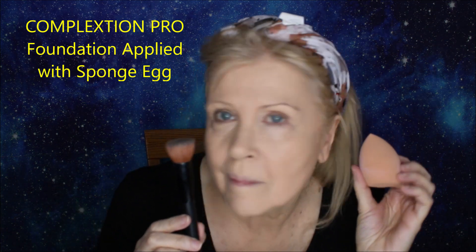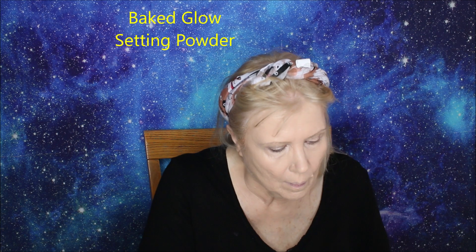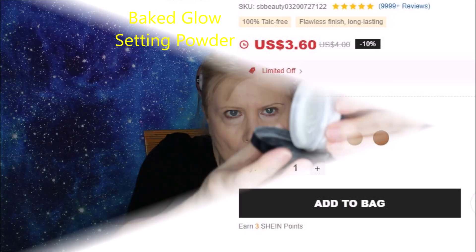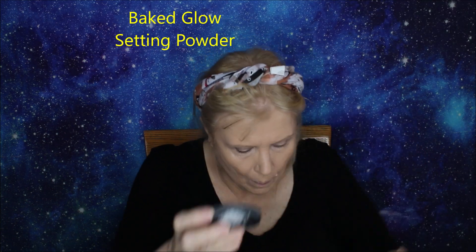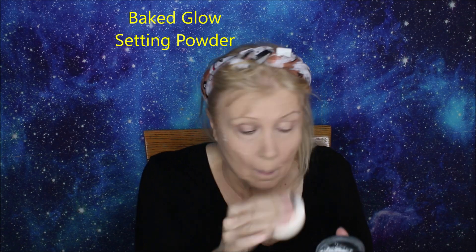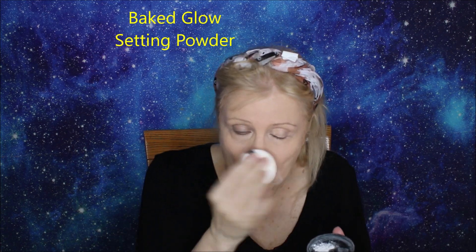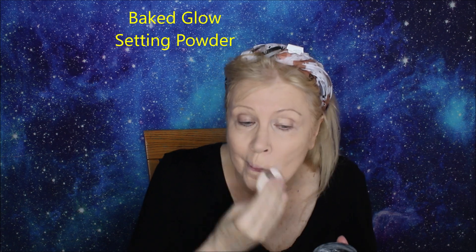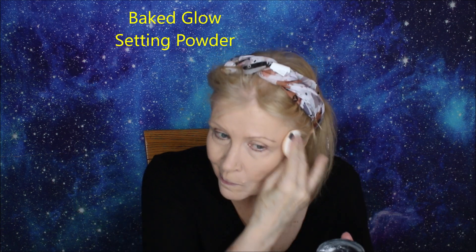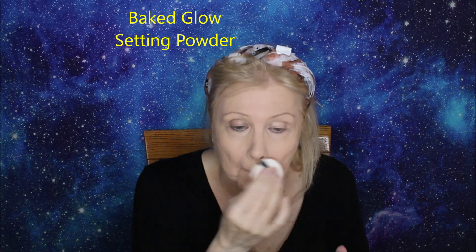So one side brush, one side sponge egg — that was the foundation. Now we're going to set this with the Baked Glow Translucent Powder. It comes in several different colors but I like to use translucent. I'm using the powder puff that came with it, just pressing it lightly into the skin. It's very hot and humid here in Connecticut, and I have a lot of wrinkles — I don't want that foundation moving itself around into those wrinkles.